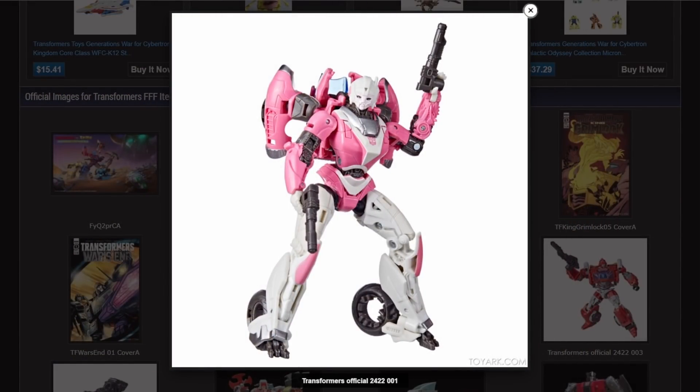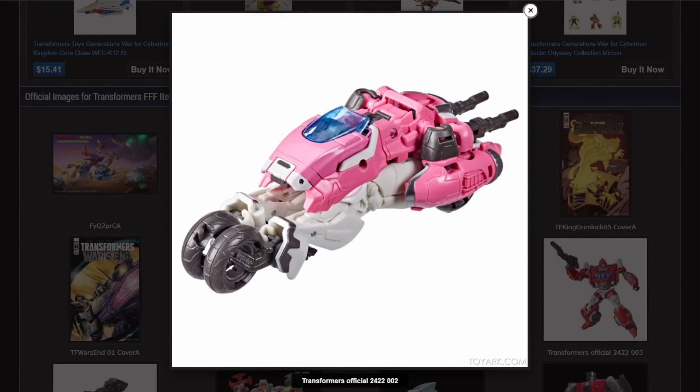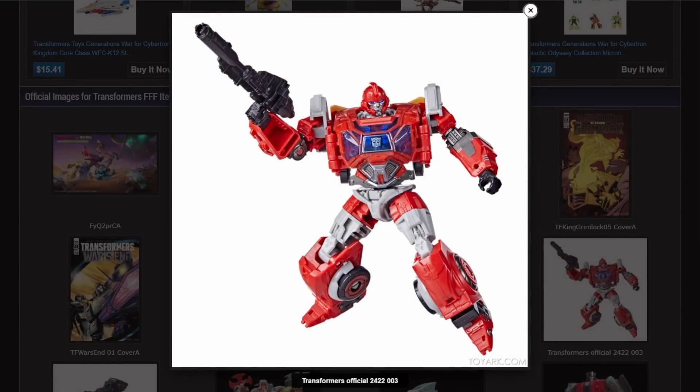RC is looking good — these are only stock photos but I love the way this robot mode looks. That bike mode is actually more of a three-wheeler than a motorcycle. I am so happy that RC is getting a figure. I am just super excited to get a hold of this figure.